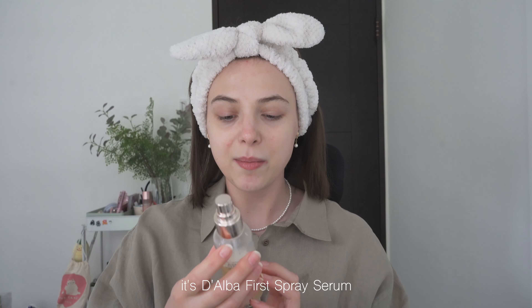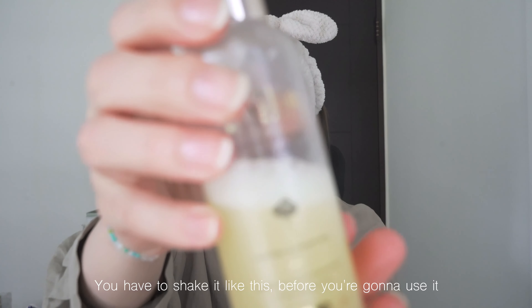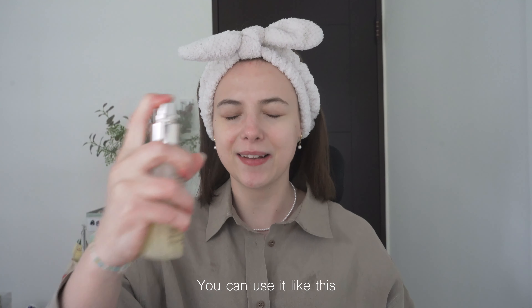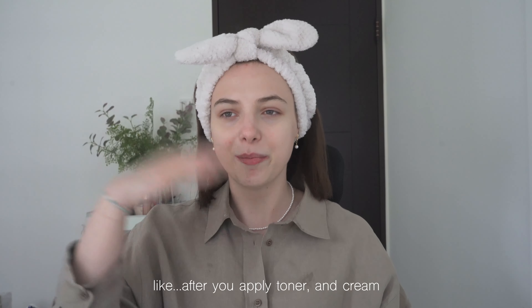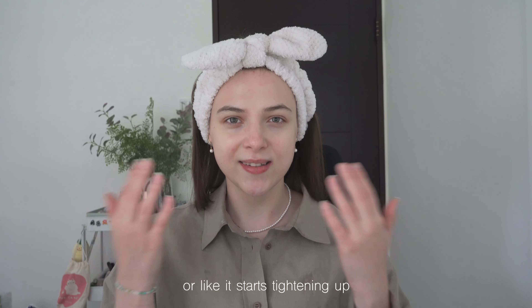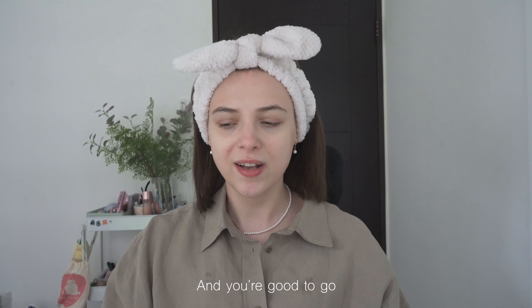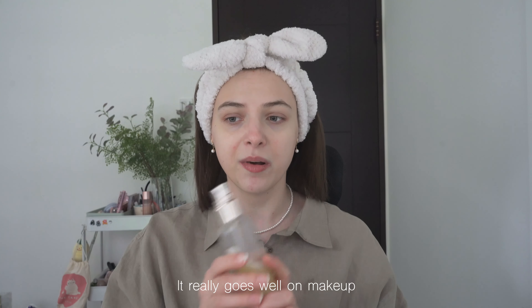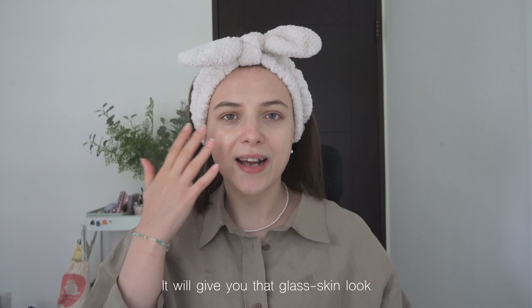The next product I want to share is the Daba First Prey Serum. You have to shake it before you use it. It's a vegan product and it has multiple uses — you can use it on your face after you apply toner and cream, as a setting spray, as a toner, or after a shower when your skin feels dry or starts tightening up. Just spray it one, two, three and you're good to go. I like to carry it in my bag and spray it during the day to refresh my face. It goes well on makeup — if you spray it from far away it gives you that glass skin look because it's a little bit dewy. I really love and recommend this serum.